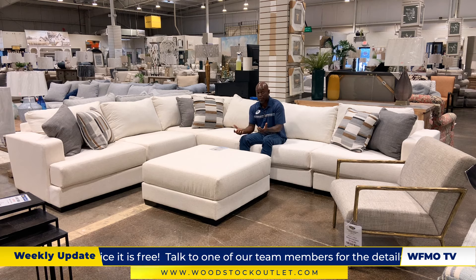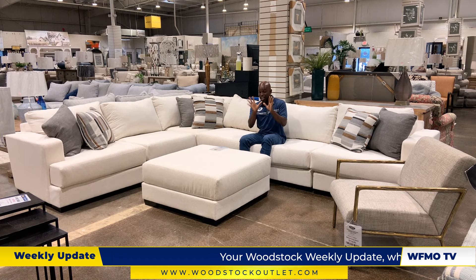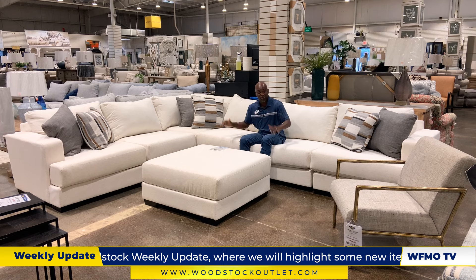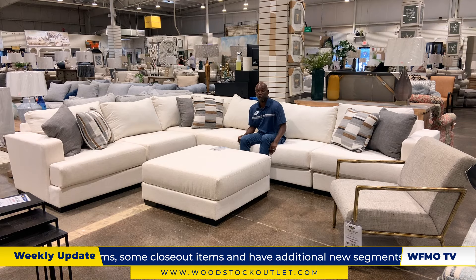We also have other Krypton options, so you can do different fabric colors if you would like. And if you just want extra peace of mind, we do have a four-year warranty called FCP that you can add on. Come try it out today. Now over to Sam in Leather to show you a really cool sectional.